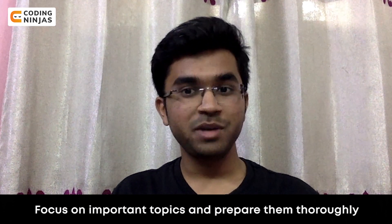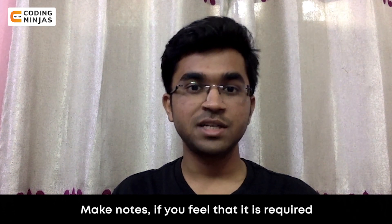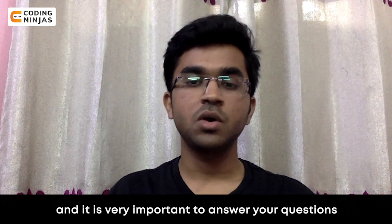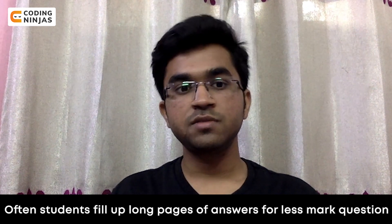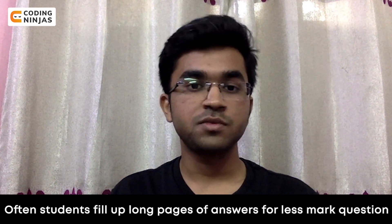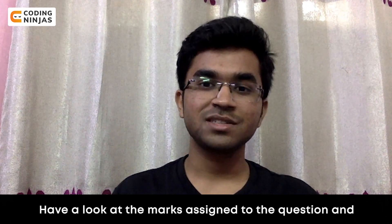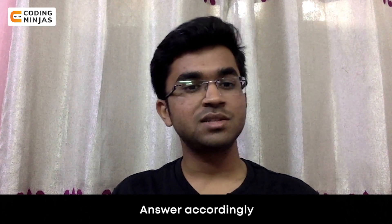So this is your chance to get some good grades. Focus on important topics and prepare them thoroughly. Make notes if you feel it is required. It is very important to answer your questions according to the marks assigned. Often students fill up long pages of answers for a less marked question. Play it smart — have a look at the marks assigned to the question you are going to attempt.